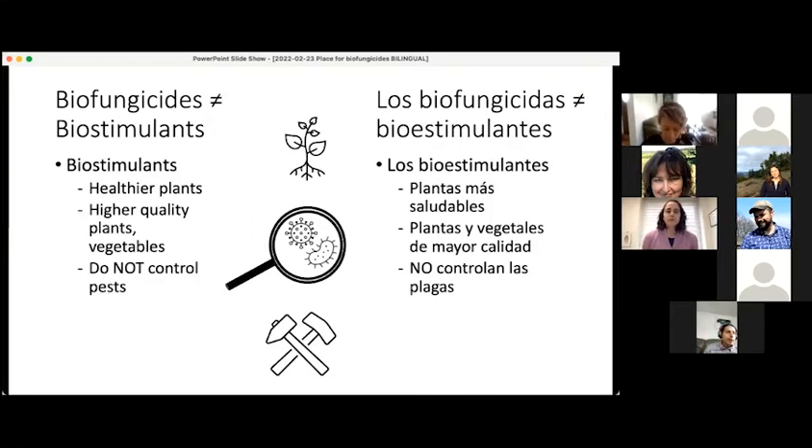Very importantly, biofungicides are different from biostimulants. Biostimulants may be made of the same things — plants, seaweed extract, microorganisms, minerals, or other naturally occurring substances. However, they have a different purpose. The purpose of a biostimulant is to grow a healthier plant or produce better quality fruits or vegetables. A biostimulant is not for the purpose of controlling pests. That's the big distinction between biofungicides and biostimulants.